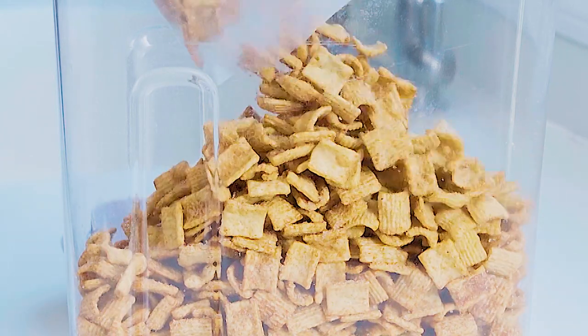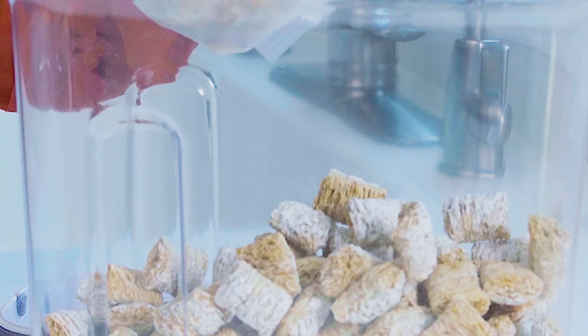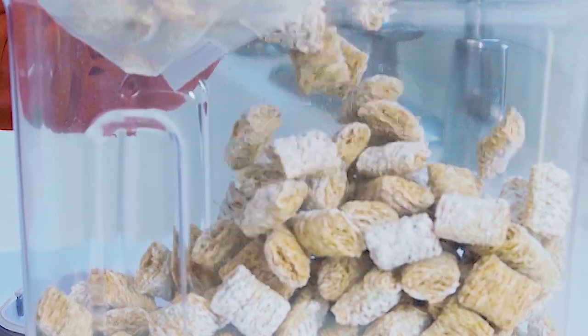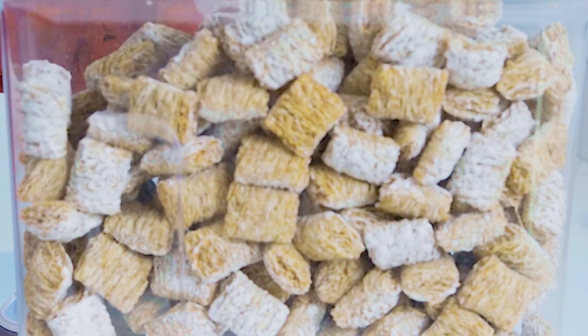As my kids get older, cereal is the go-to breakfast because they're able to go into our pantry, take it out, pour themselves a bowl. We're really able to have some variety and control their nutritional intake while balancing that with something that tastes really good for them.